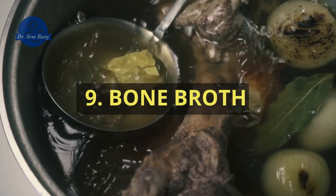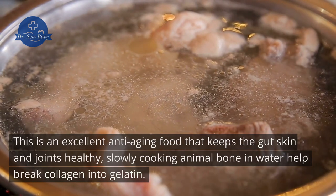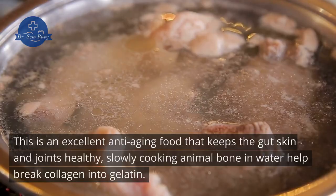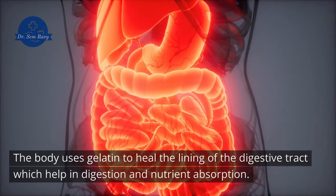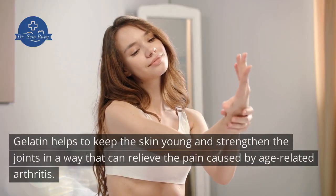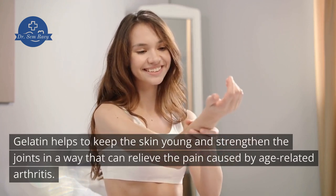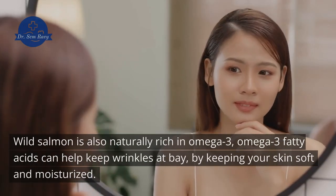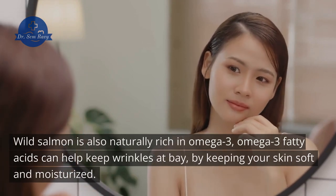9. Bone Broth. This is an excellent anti-aging food that keeps the gut, skin, and joints healthy. Slowly cooking animal bone in water helps break collagen into gelatin. The body uses gelatin to heal the lining of the digestive tract, aiding digestion and nutrient absorption. Gelatin also helps keep the skin young and strengthens joints, relieving pain caused by age-related arthritis. Wild salmon is also naturally rich in omega-3 fatty acids, which can help keep wrinkles at bay by keeping your skin soft and moisturized.